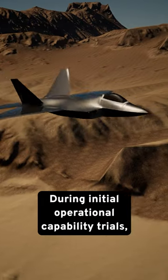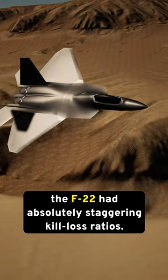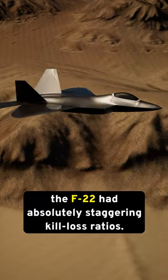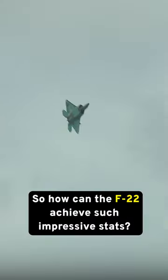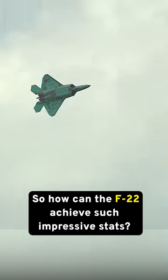During initial operational capability trials, the F-22 had absolutely staggering kill-loss ratios. The F-22 destroyed hundreds of aircraft with only a single plane lost. So how can the F-22 achieve such impressive stats?